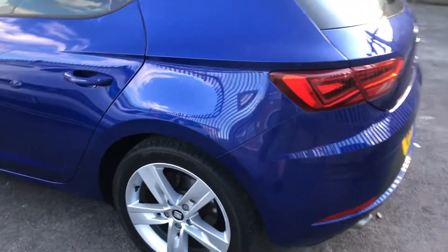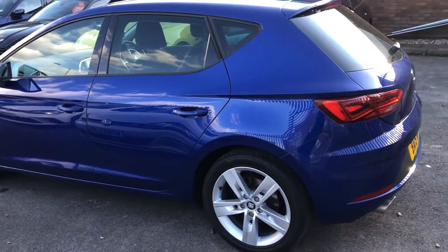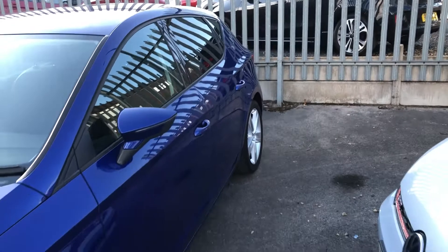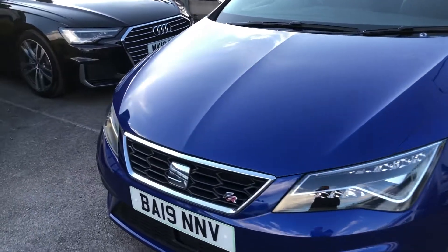Moving all the way around, you can see the car is very, very well-presented. It is only a young one — it is only 2019, three years old. But it is very well-presented, and it's been meticulously kept by its previous owner, all of which we thank him, and we're glad to offer you as our potential new customer.